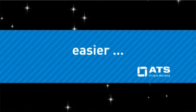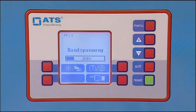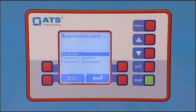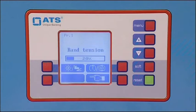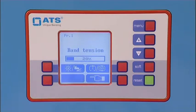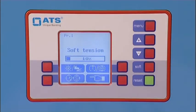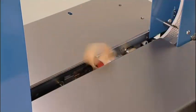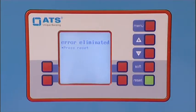Benefit number one: it's easier. The control unit is in your language, with direct access to the main functions — tension control, soft, and reset. Precise error indications that simplify troubleshooting.